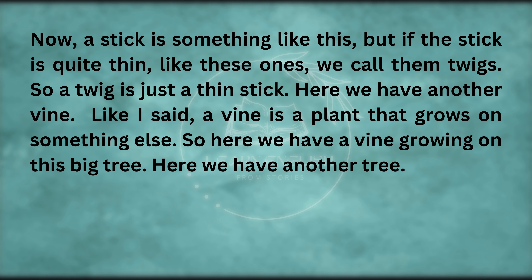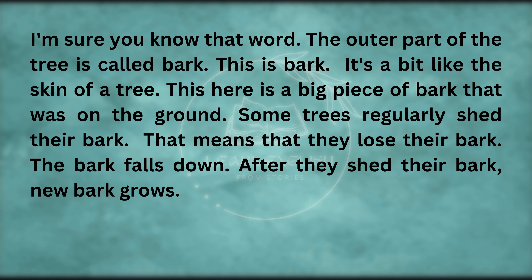Here we have another tree — I'm sure you know that word. The outer part of the tree is called bark — it's a bit like the skin of a tree. Here is a big piece of bark that was on the ground. Some trees regularly shed their bark — that means they lose their bark. The bark falls down, and after they shed their bark, new bark grows.